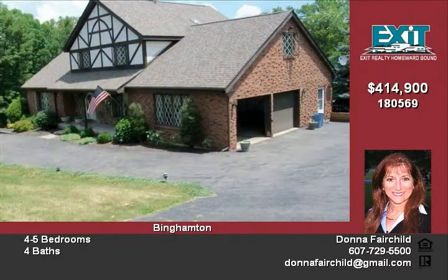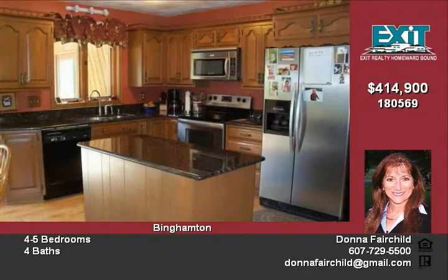This property features a gourmet kitchen with a floor-to-room right off the dining area that overlooks the pool area. It also has first-floor laundry, a great room with a new wood insert, a huge two-room master suite, and much more.